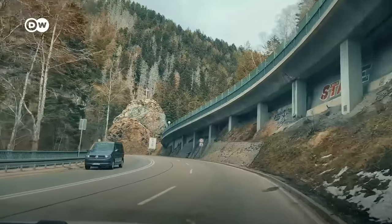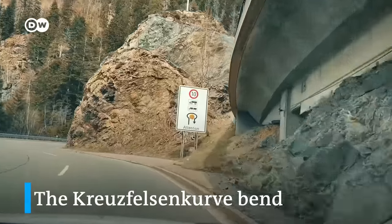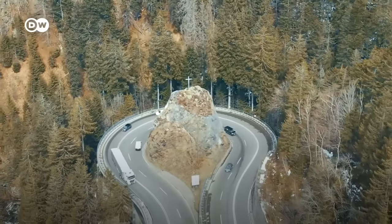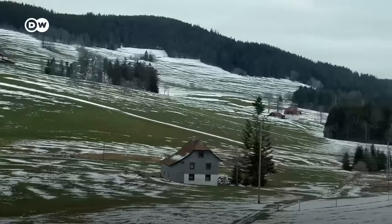So now we've reached the famous 360-degree curve. This cross sign signifies it. This is a very famous and quite dangerous 360-degree curve in Höllental called Kreuzfelsenkurve. Make sure to slow down and drive carefully.